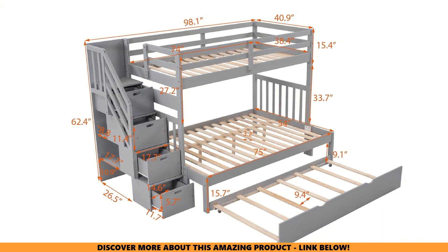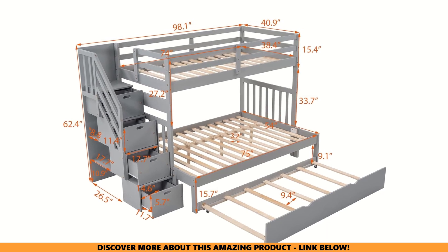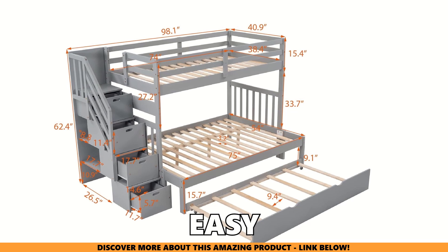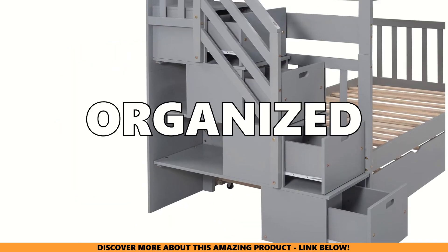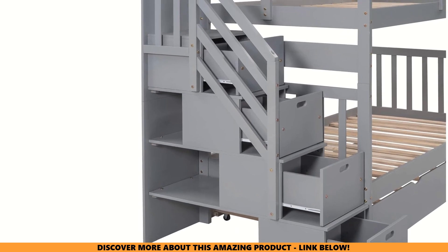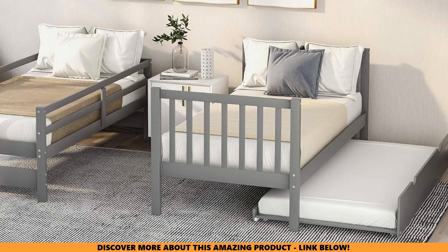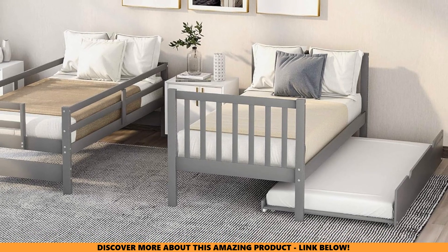Assembly and quality. I know what you're thinking — putting it together must be a nightmare. Surprisingly, it wasn't as bad as I thought. While it did take some time to assemble, the instructions were easy to follow and it came with all the tools I needed. The key is to stay organized and follow the steps carefully. Once it was put together, the bed felt sturdy and well made. The solid pine and attention to detail make me feel confident that this bed will last as my children grow up.